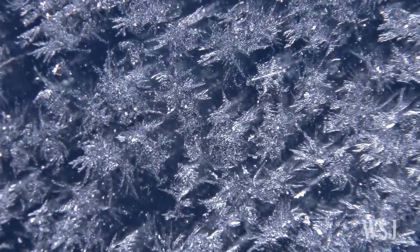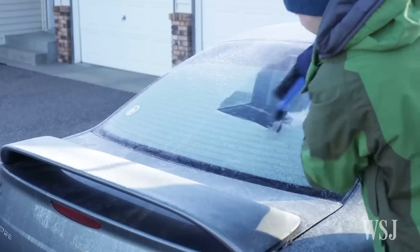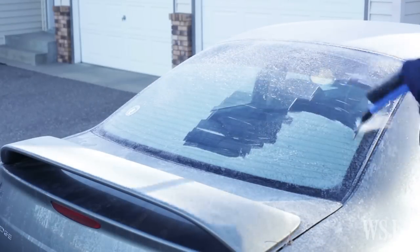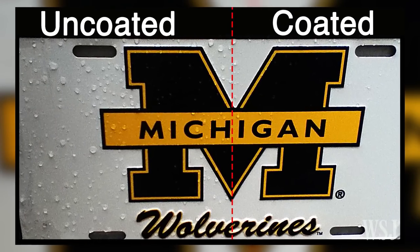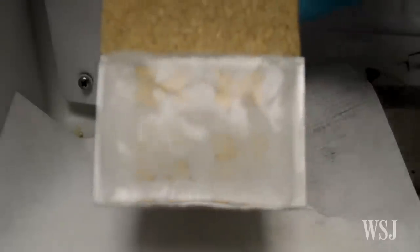The team leveraged two properties that affect how ice latches onto surfaces: stiffness and slipperiness. The scientists say the high-performing coatings can be spun, dipped, sprayed, or painted onto any object, and they cause ice to simply slide off the surface.